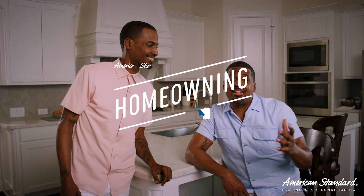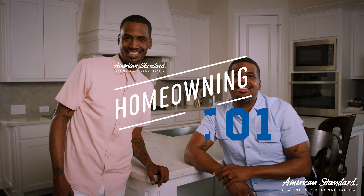I'm Chris. I'm Calvin. We're fathers, real estate developers, and homeowners. And this is American Standard's Home Owning 101 Summer Session.